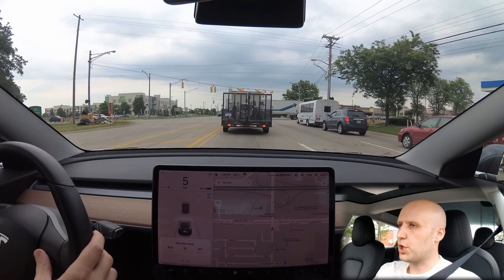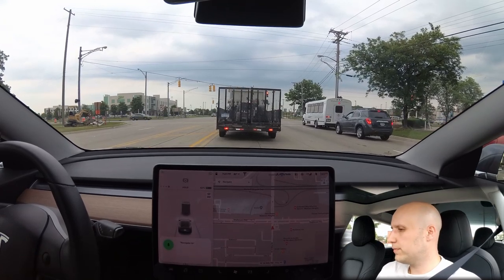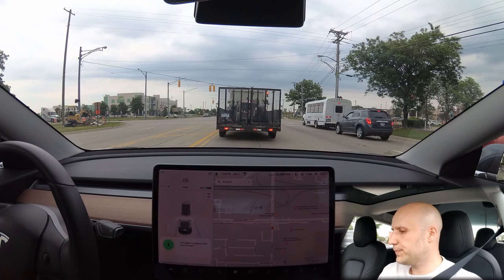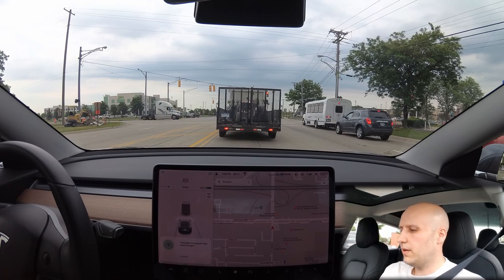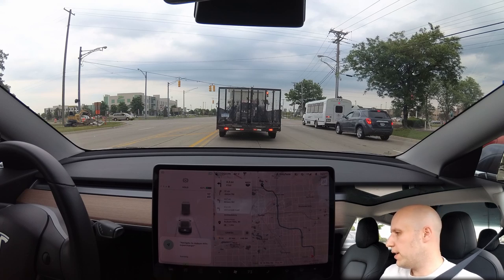I'm going to route us to the supercharger. Navigate to Auburn Hills supercharger. A little slow, but it works. So supercharger Auburn Hills — I'll have 35% when we get there.